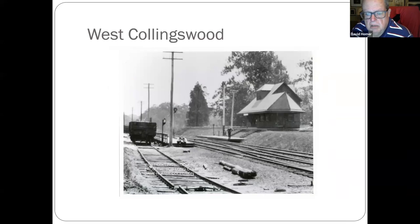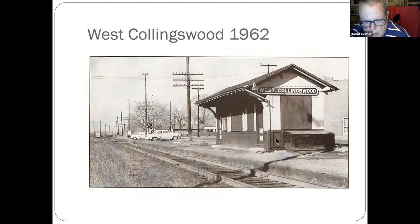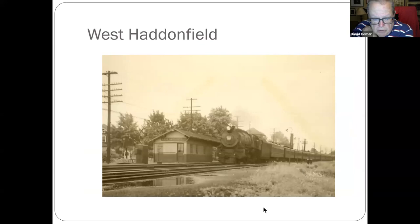Now we're back to West Collingswood — we're almost to the end. This building is still there as a Haddon Township extension community building, right off Collings Avenue. Freight still runs through here, looking towards Camden. Back to West Haddonfield — I should have put these up with the other West Haddonfield pictures.